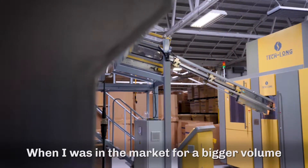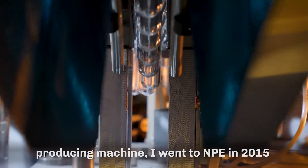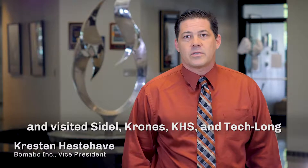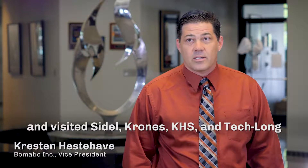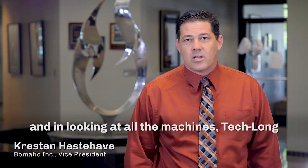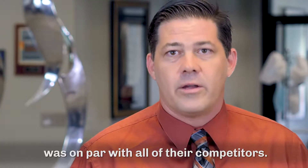When I was in the market for a bigger volume producing machine, I went to MPE in 2015 and visited Seidel, Krohn's, KHS, and Teklon. And in looking at all the machines, Teklon was on par with all their competitors.